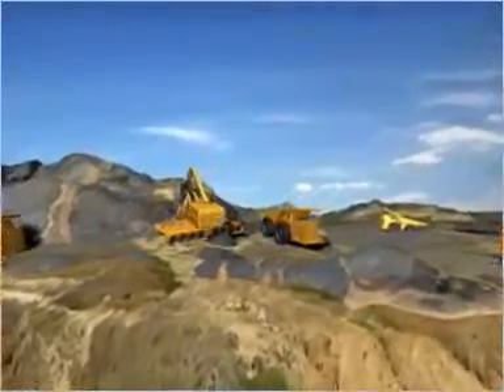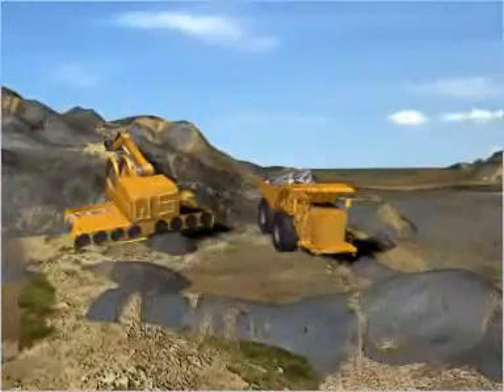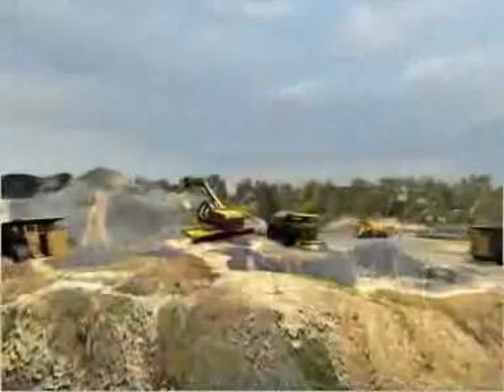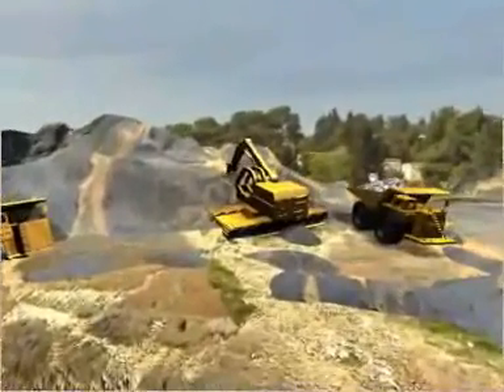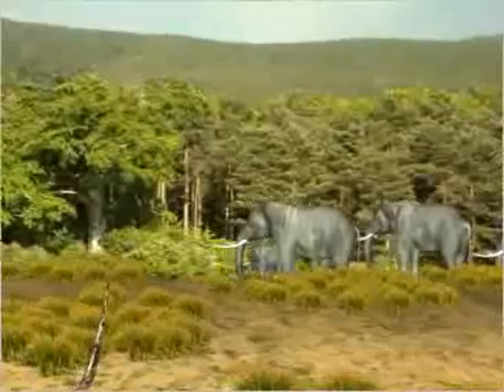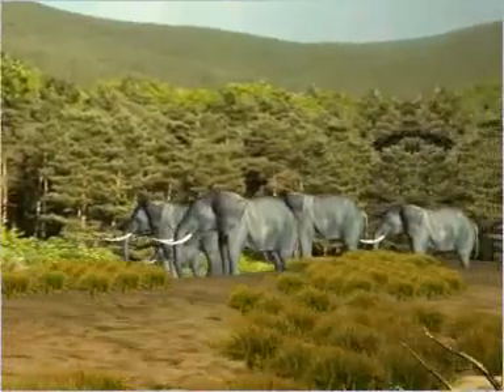Another key factor responsible for deforestation is mining activities. The Buxa Tiger Reserve in West Bengal has been threatened by ongoing dolomite mining. The dolomite mining has also disturbed the natural environment and habitat of the great Indian elephants and has stopped them from migrating through their original routes.